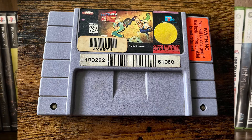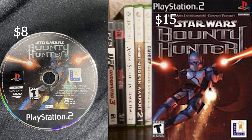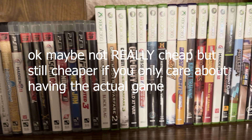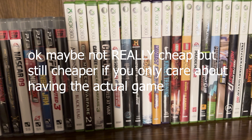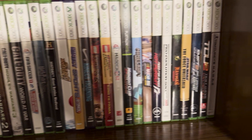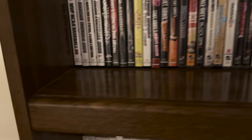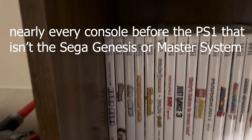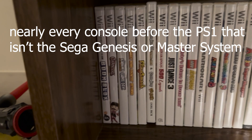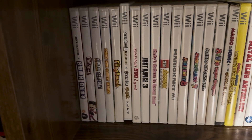You also gotta factor in the condition of the game. A game just by itself — the disc, cartridge, or whatever — is gonna be really cheap compared to boxed, pretty much every single time. I genuinely can't think of a time it's gonna be more expensive. Also, games that used cardboard boxes for their packaging are gonna be more expensive complete in the box, because people back then just threw away the cardboard — they weren't thinking 'I'm gonna flip this on eBay in 30 years.'